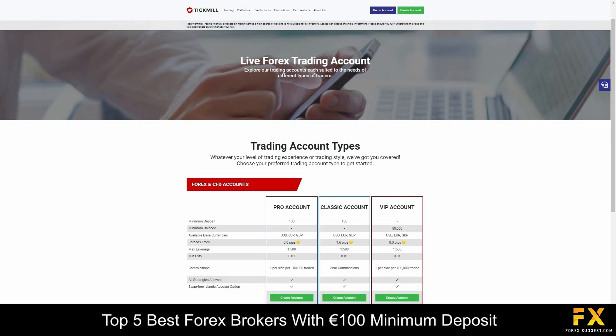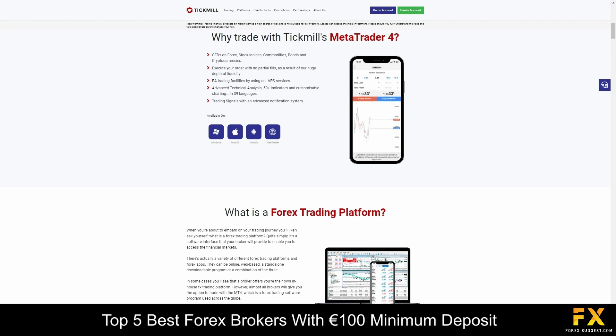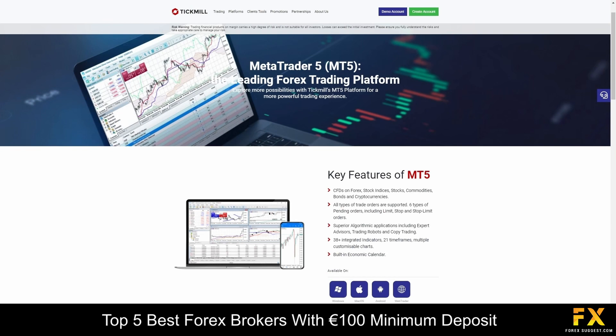TechMul offers a variety of trading accounts including a classic account which features a minimum deposit of 100 USD and spreads from 1.6 pips. Their pro account has a minimum deposit of 100 USD with spreads starting from 0.0 pips. Their VIP account includes a minimum deposit of 50,000 USD with spreads starting from 0.0 pips. TechMul's demo account gives you access to all the account features and more than 80 tradable instruments, and their Islamic account offers a no-dealing-desk model with execution speeds of 0.2 seconds. Featured platforms are available on MetaTrader 4, MetaTrader 5 and the MetaTrader Web Trading Platform, along with a wide variety of trading tools for all types of traders.